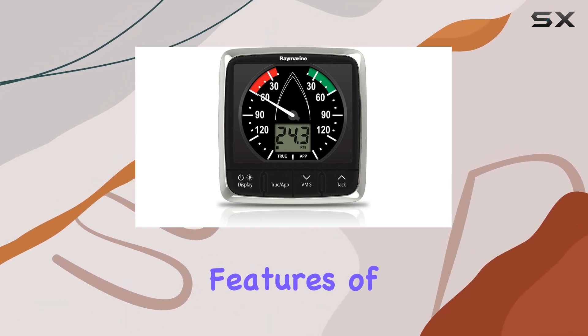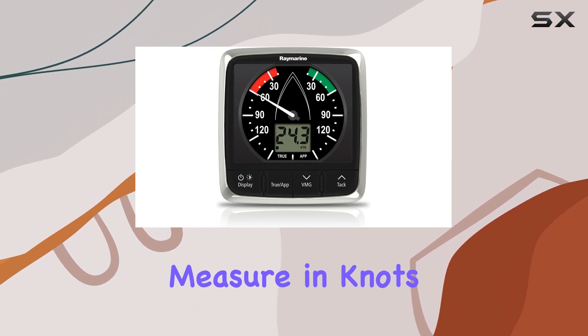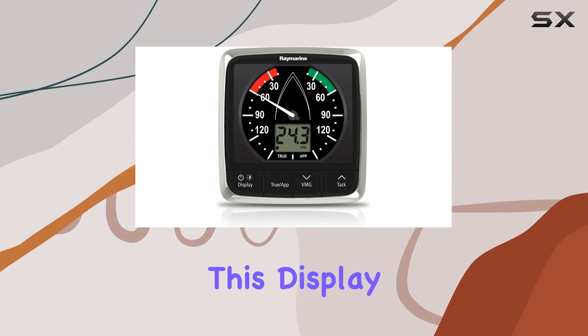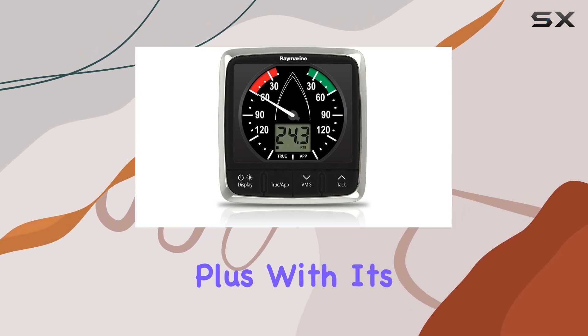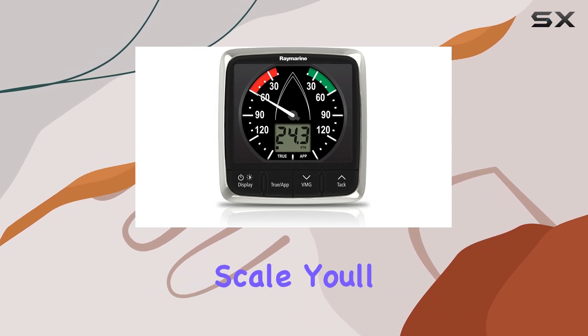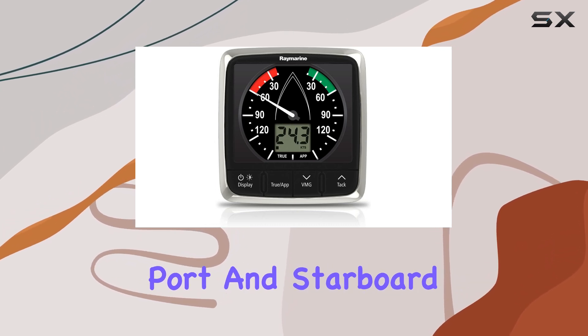One of the standout features of the I-60 is its versatility in displaying wind speed. Whether you prefer to measure in knots, meters per second, or even Beaufort scale values, this display has you covered. Plus, with its 360-degree apparent wind direction scale, you'll have a clear indication of wind direction from 0 to 180 degrees, port and starboard.